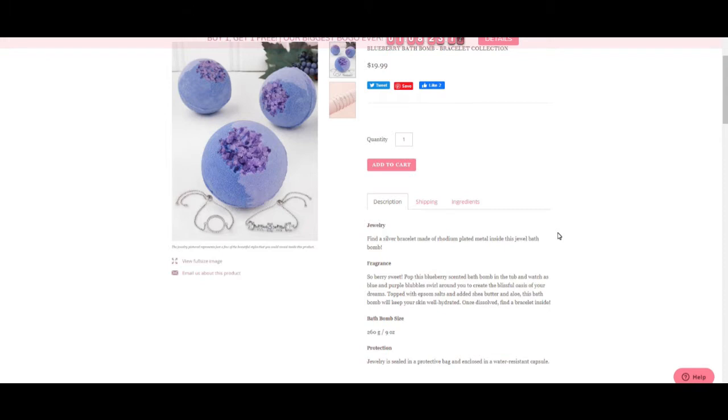This one is blueberry scented — hence 'blueberry bath bomb.' It's supposed to have blue and purple bubbles — 'blurbles' — I wonder if that's a spelling mistake. 'Blue swirls create a blissful oasis of your dreams, topped with Epsom salts.' So these are Epsom salts — that makes sense. It also has added shea butter and aloe, so this bath bomb will keep your skin well hydrated. Once dissolved, find a bracelet inside.